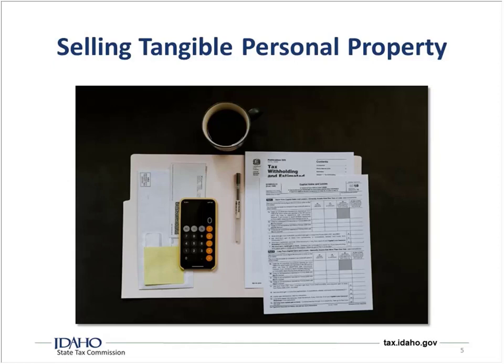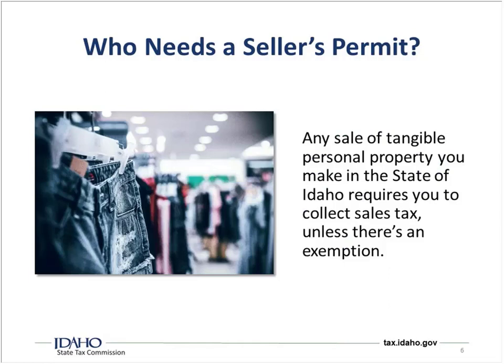If you're selling tangible personal property, you're going to need seller's permits, because any sale of tangible personal property you make in the state of Idaho requires you to collect sales tax, unless there's an exemption. There are lots of exemptions — we're going to discuss one of the more common ones in the next slide.